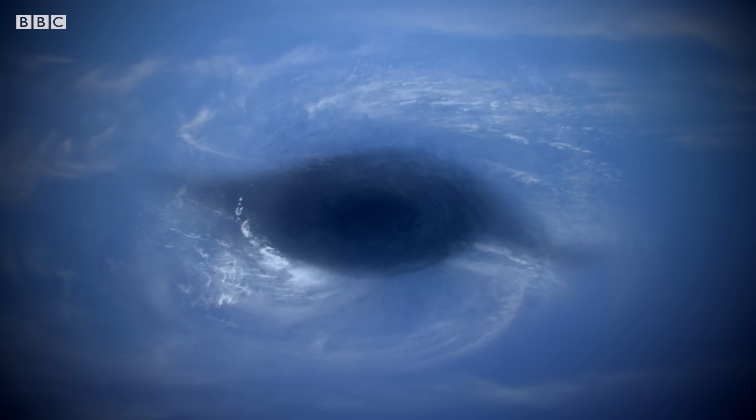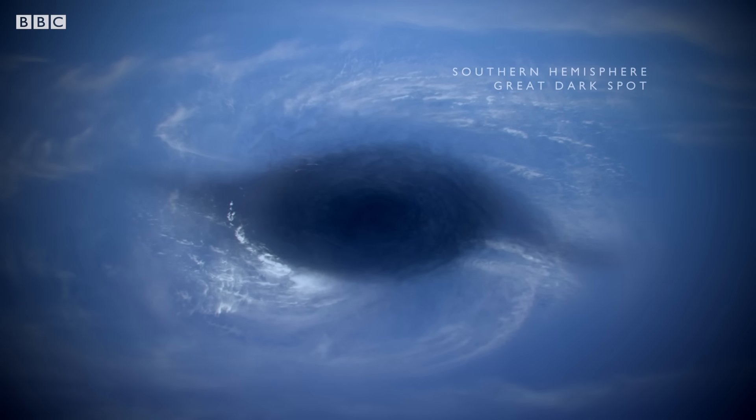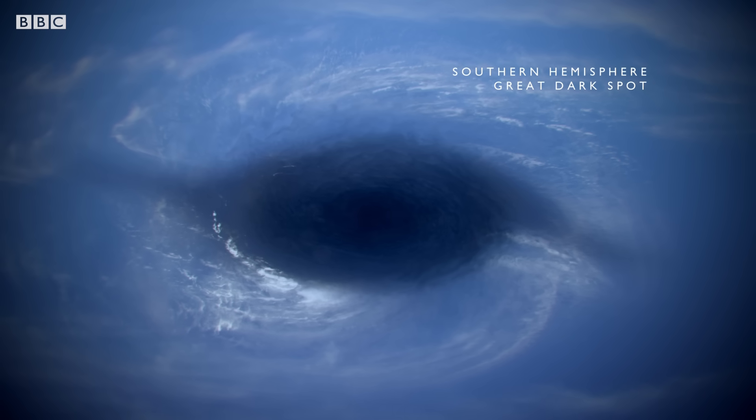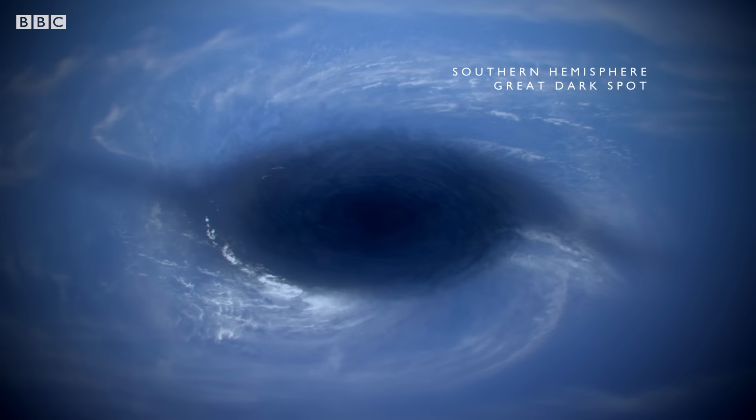A huge, swirling, dark spot. We say it's a giant storm, but just those words don't fully contain it. We're talking about a storm the size of planet Earth or larger.